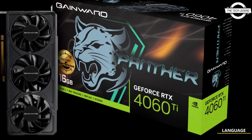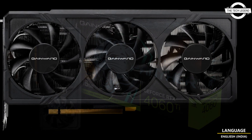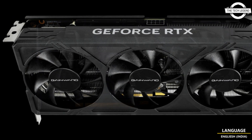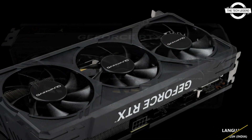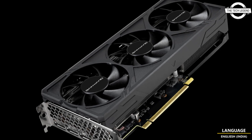Hello friends, welcome to the Death Listen channel. Today I will talk about Gainward's new GeForce RTX 4060 Ti 16GB Panther graphics card. Gainward proudly presents the brand new GeForce RTX 4060 Ti Panther video card, powered by NVIDIA's Ada Lovelace GPU architecture.